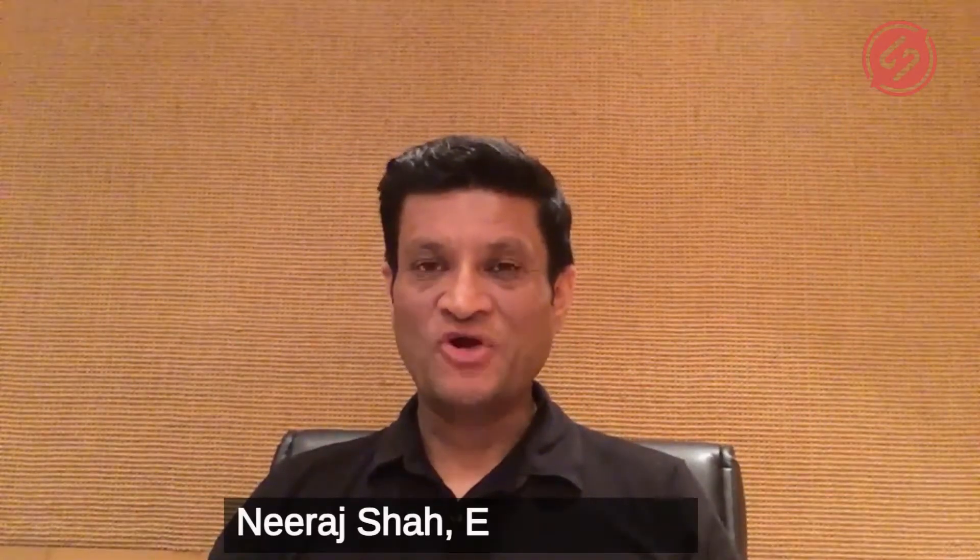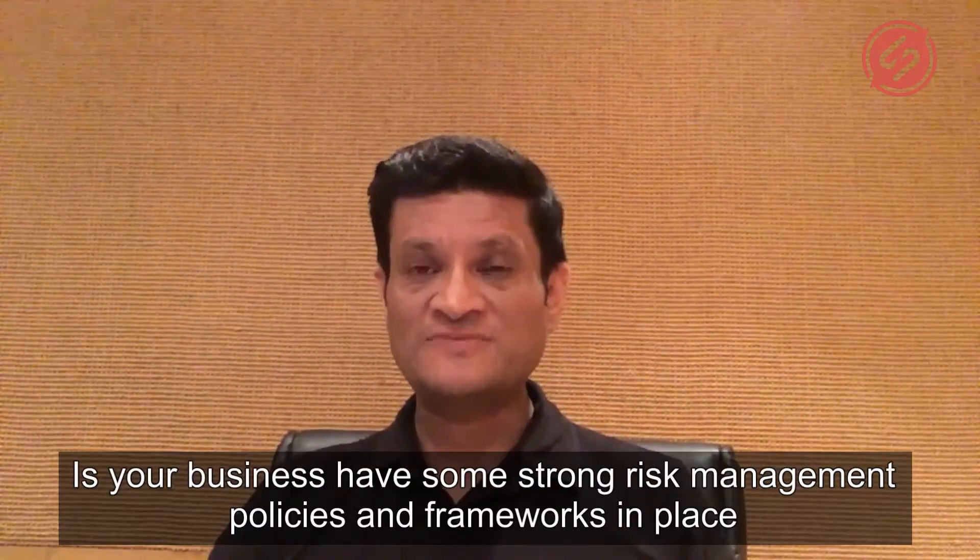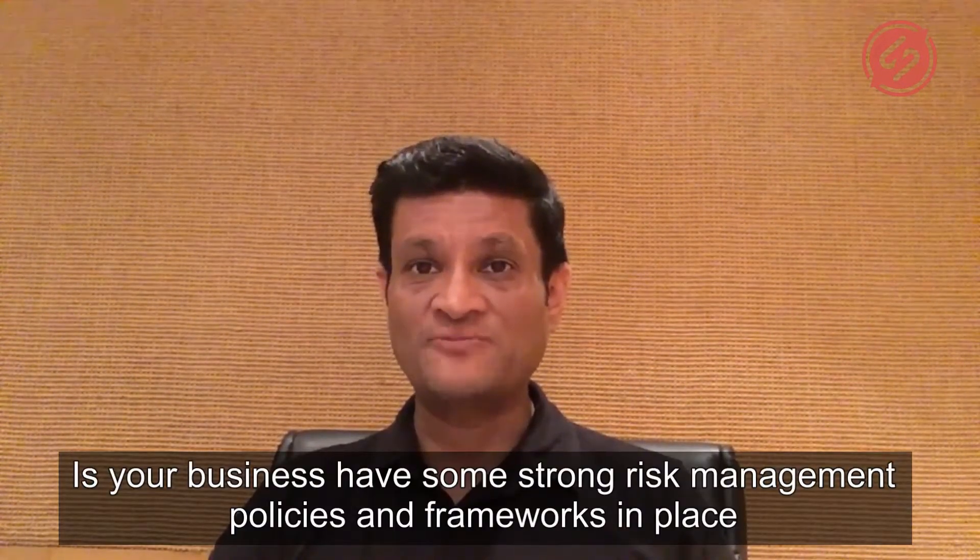Hi there. Welcome to growth driver number six, which is risk management. Does your business have some strong risk management policies and frameworks in place?